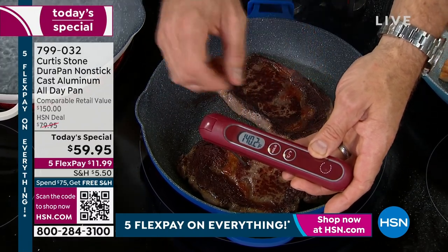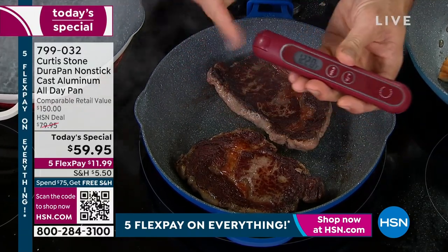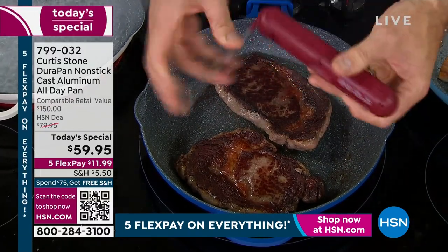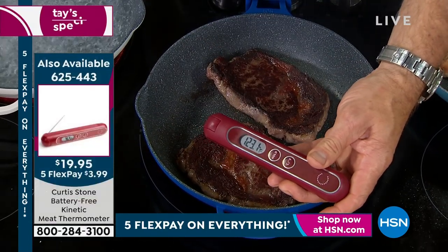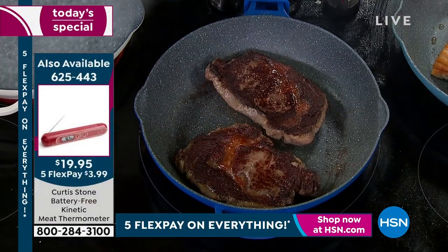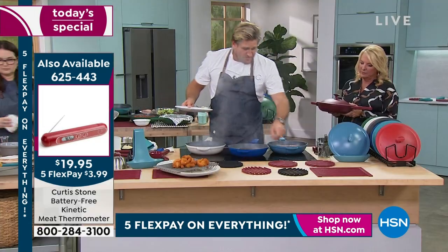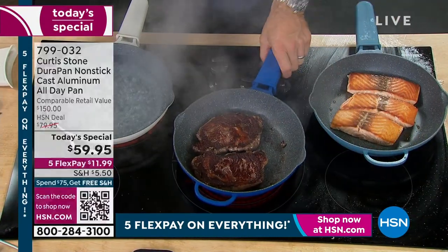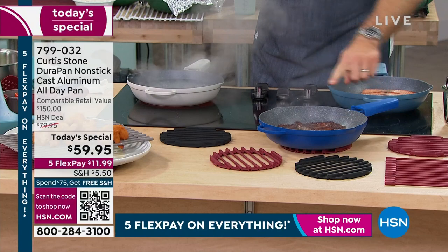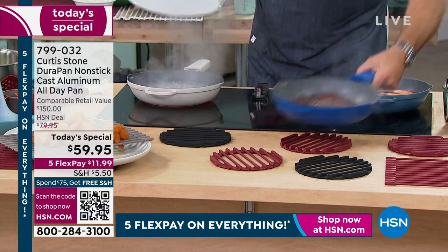I'm using my kinetic thermometer here. I call it kinetic because all you do is give it a little shake — it doesn't require a battery, so it'll never run out on you. I'm probing inside that steak so I know I'm getting that perfect medium rare. Now the trivets: you can stick those down on your kitchen counter or dining room table, and red hot pans can go straight down onto that trivet.